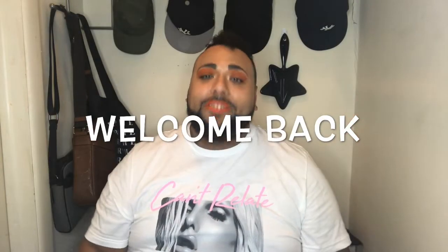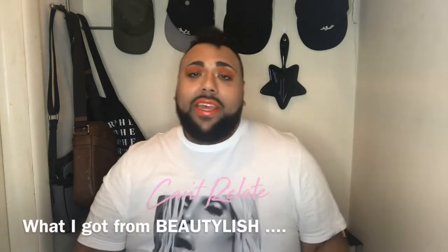Hey, what's good? It's your boy OnEggs and welcome back to my channel. In this video, we're checking out what I got from Beautylish.